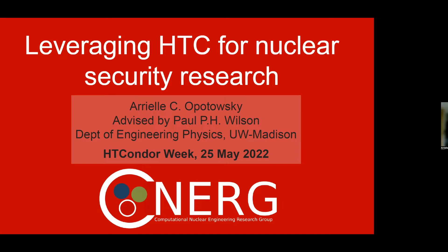My name is Arielle Opotowski. I graduated last year with my PhD from the Department of Engineering Physics. My advisor was Paul Wilson — he's sent a lot of researchers to CHTC over the years. So this is exciting to come represent the group with my research topic, which was in the realm of nuclear security.